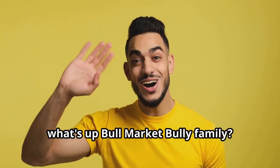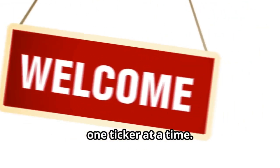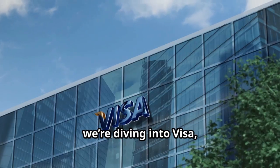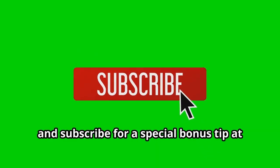Hey, what's up Bull Market Bully family! Welcome back to the channel where we break down the stock market one ticker at a time. Today we're diving into Visa, a giant in digital payments. Like, comment, and subscribe for a special bonus tip at the end.